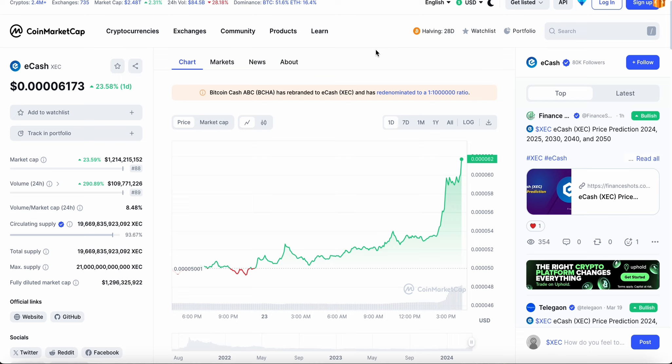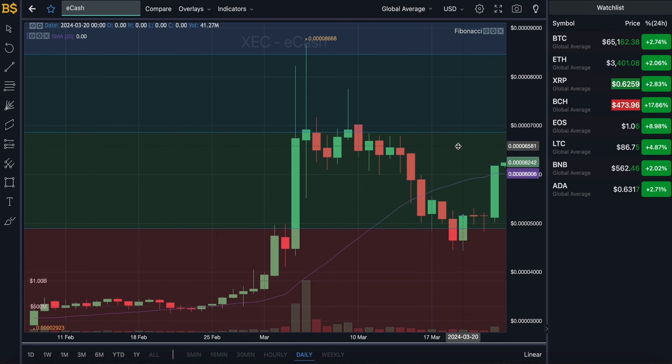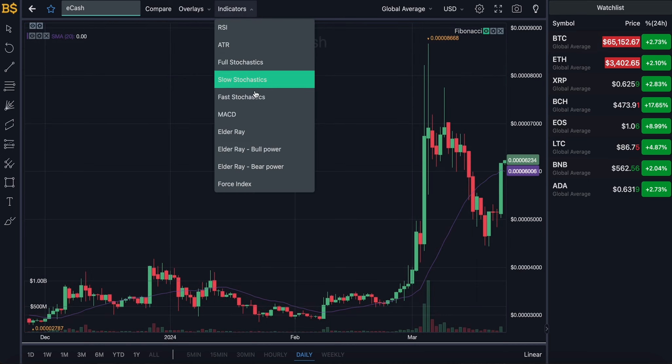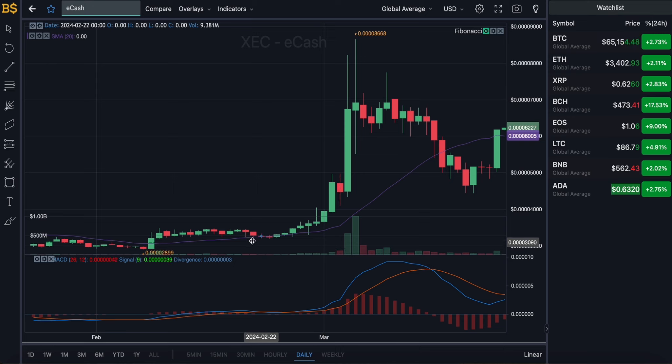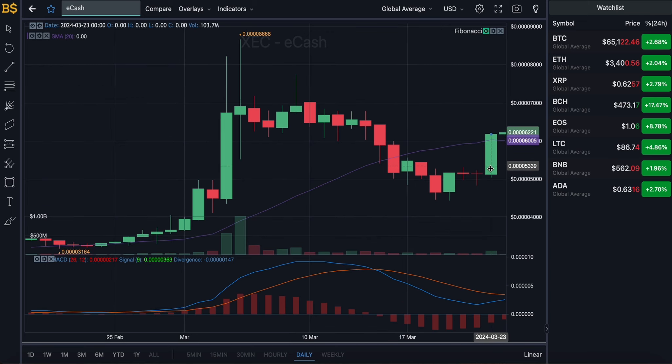We are currently looking at the candlestick pattern chart with the Fibonacci scale, which I'll be using later for technical analysis. For now I'm going to hide that and bring out the usual MACD indicator for price prediction. On the daily chart, the purple line gives us the average value of XEC, and the crypto is trading at a slightly higher value in green, meaning it is currently on target and performing as expected. Over the last few days it was trading below the SMA indicator.